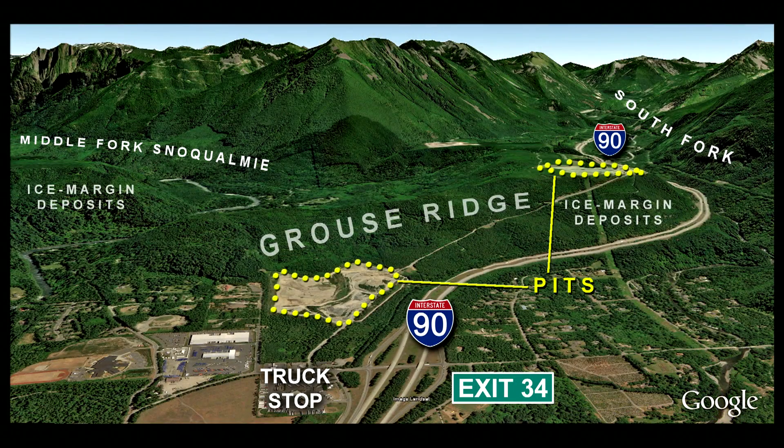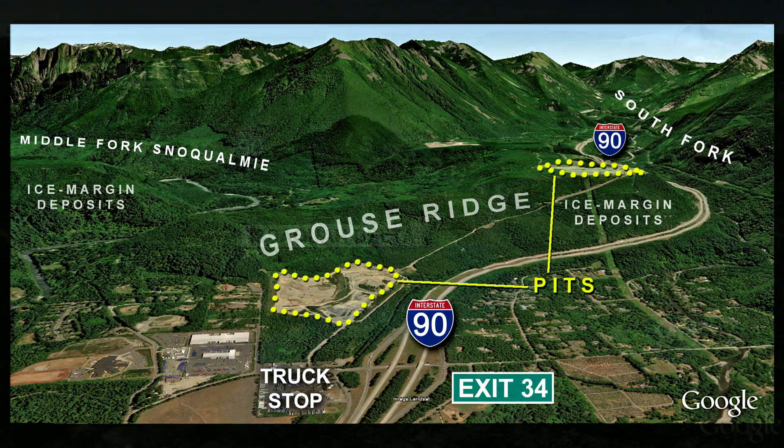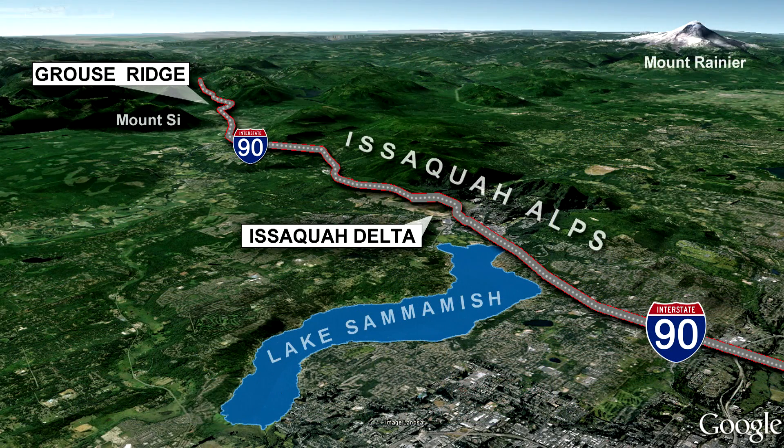During the last ice sheet advance, alpine glaciers in the Cascades were already retreating back into the mountains. So the I-90 drive from Seattle to North Bend has tons of Ice Age geology, but there's another story here that goes back even further into our past and is likely part of our future.